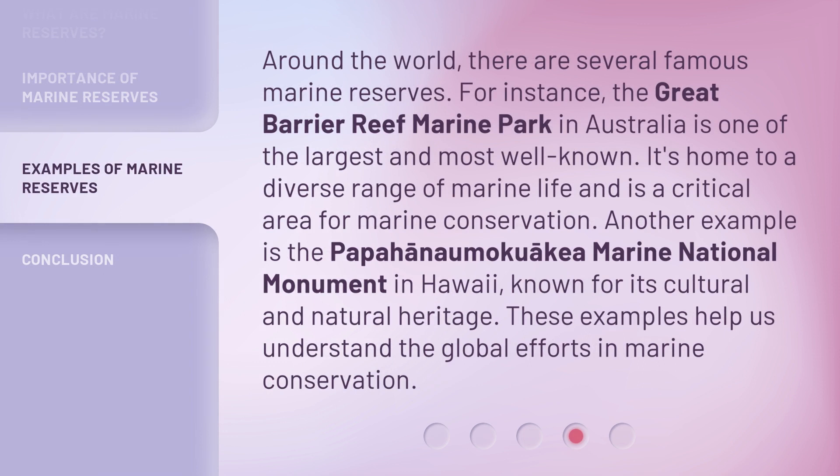Around the world, there are several famous marine reserves. For instance, the Great Barrier Reef Marine Park in Australia is one of the largest and most well-known. It's home to a diverse range of marine life and is a critical area for marine conservation.